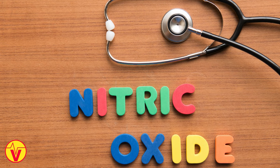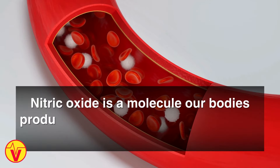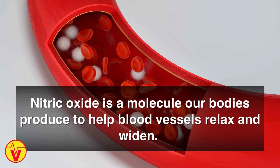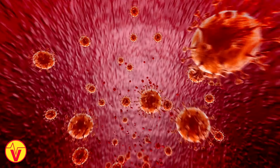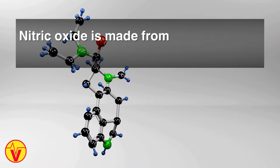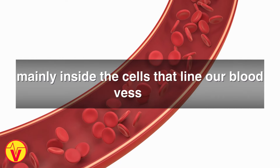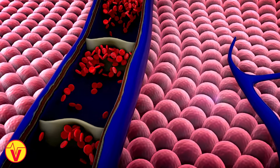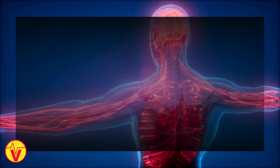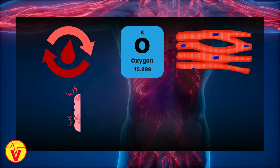What exactly is nitric oxide and why do we want more? Nitric oxide is a molecule our bodies produce to help blood vessels relax and widen. This improves blood flow and lowers blood pressure. Nitric oxide is made from the amino acid arginine, mainly inside the cells that line our blood vessels.